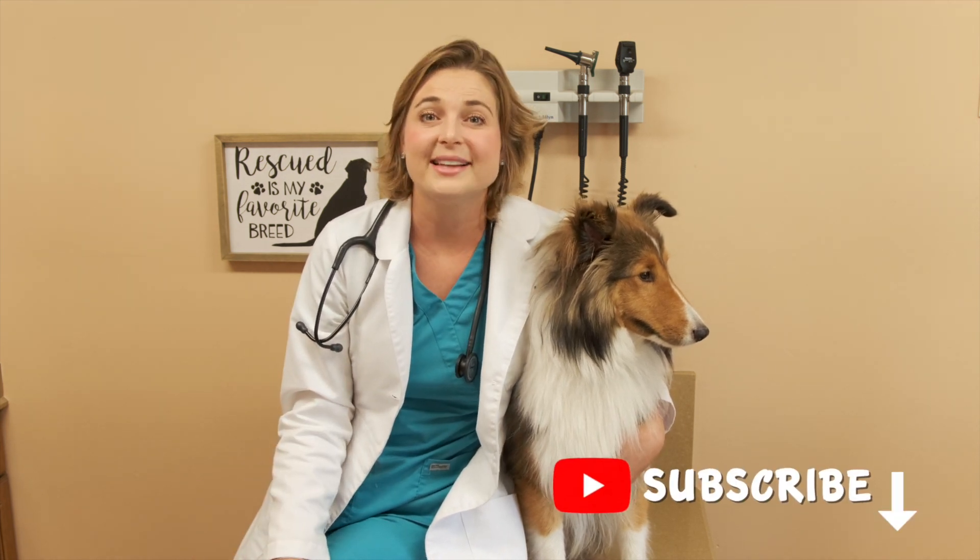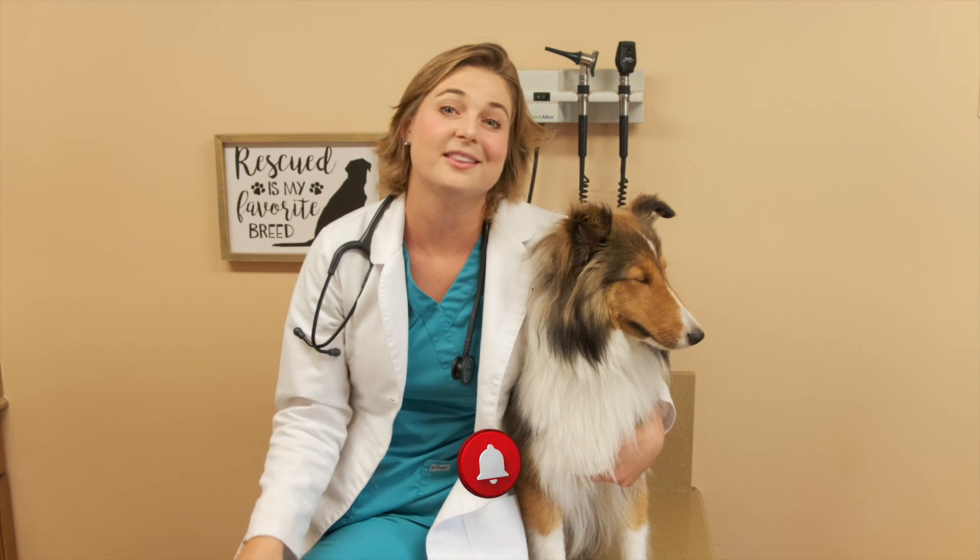Please hit that subscribe button and hit the bell to get notifications for when I post more videos.